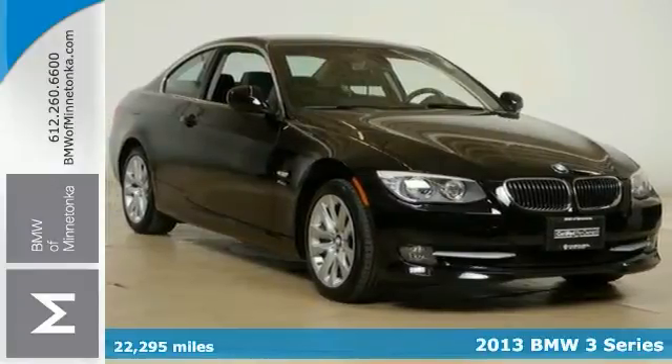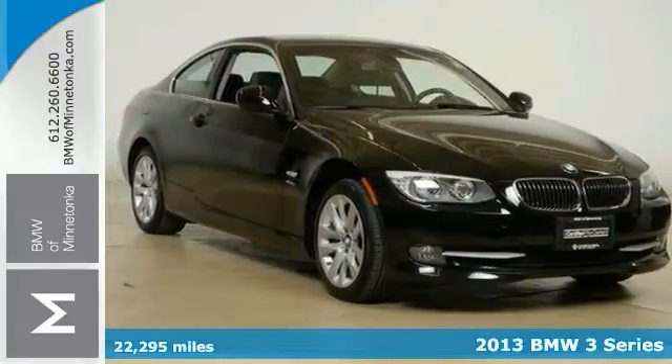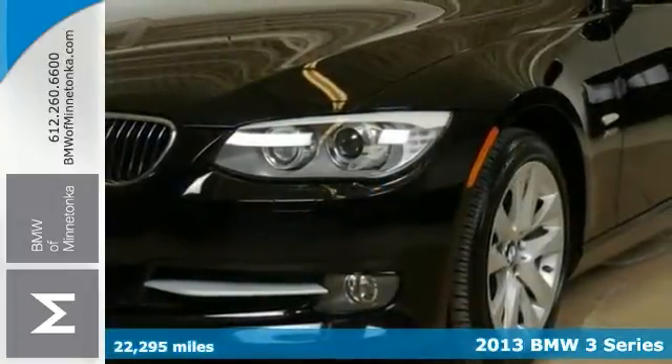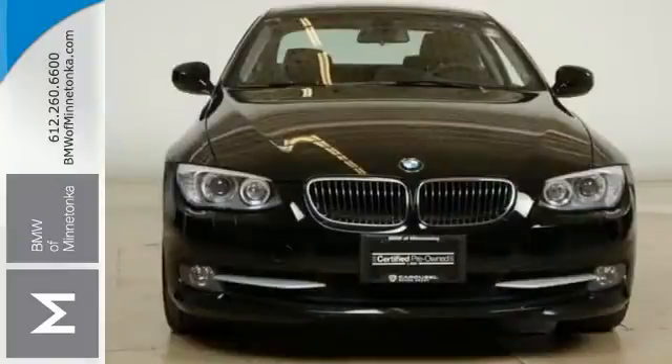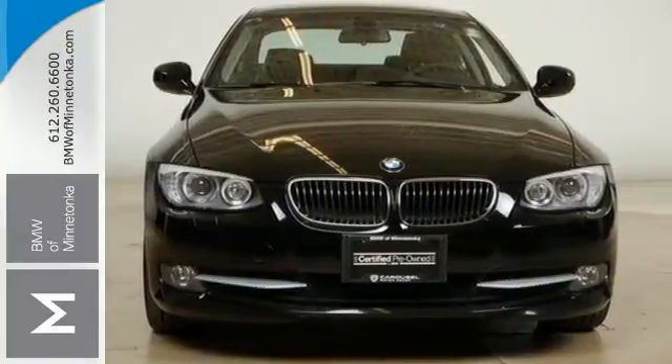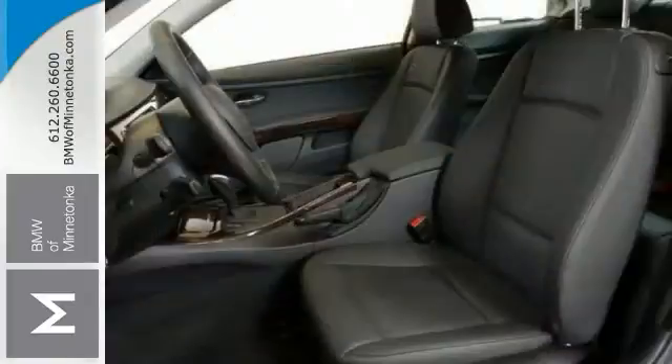Here's a certified 2013 BMW 328i X-Drive with a cold weather package and all-wheel drive. It comes with a 3-liter, 6-cylinder engine, the heated leather seats, the keyless entry, a CD player, and dual-zone climate control.